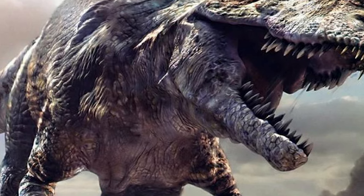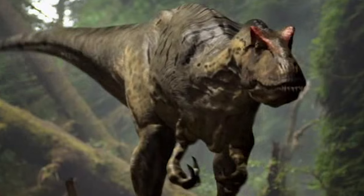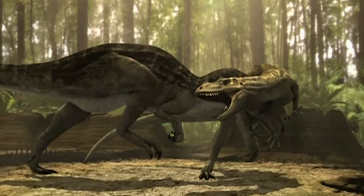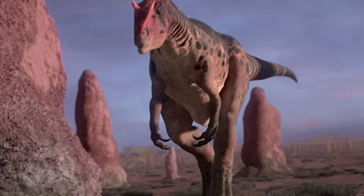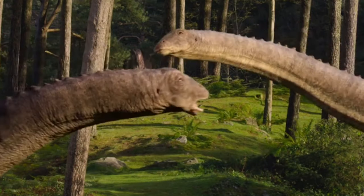Allosaurus is also popular for making appearances in paleo media, TV shows and films like Walking with Dinosaurs, The Ballad of Big Al, Jurassic Fight Club, Dinosaur Revolution, Planet Dinosaur, the Jurassic World franchise, Dinosaur King, and most recently Life on Our Planet.